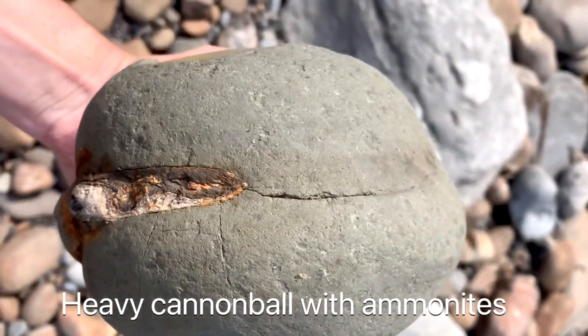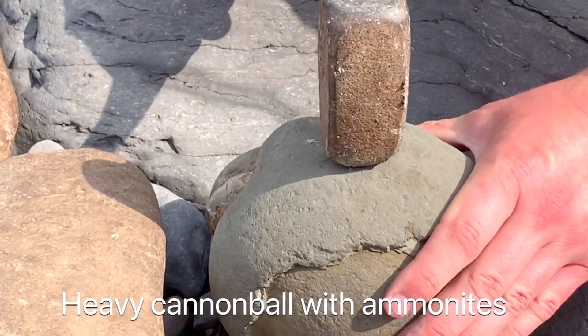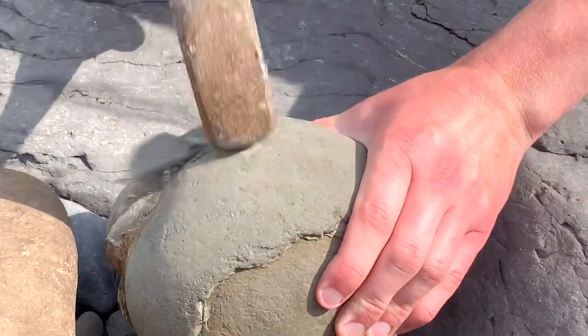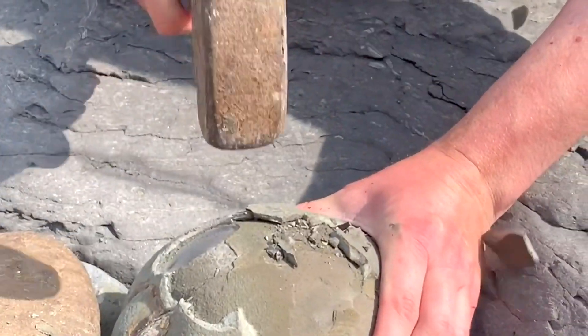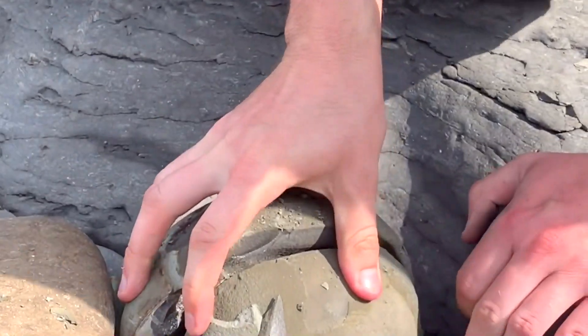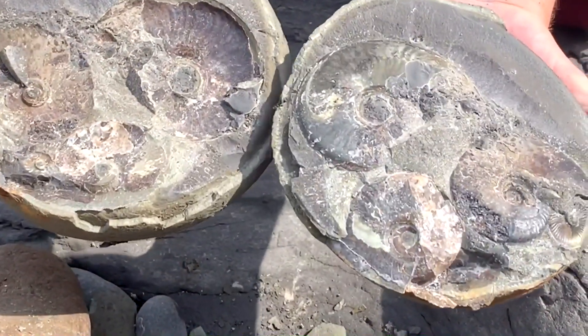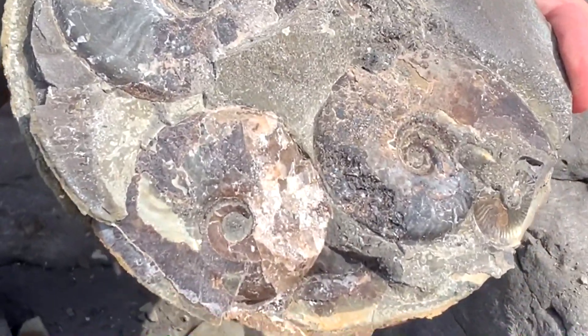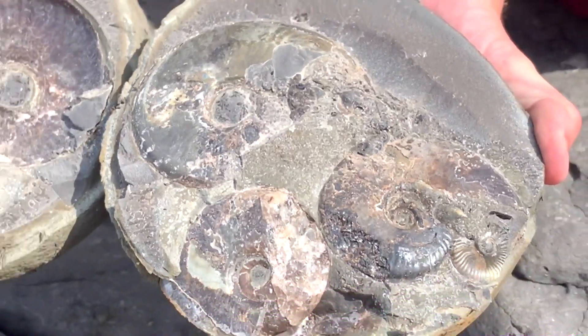Along one of the more remote beaches, I managed to spot this pyrite nodule with ammonites poking out. I got my hammer ready and cracked it open, and when it finally split there were some really nice ammonites in the very middle. This is easily my favourite Elegantiserous pyrite cannonball that I've found so far.